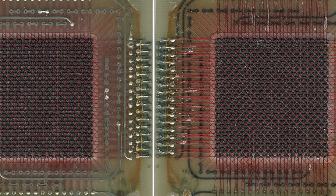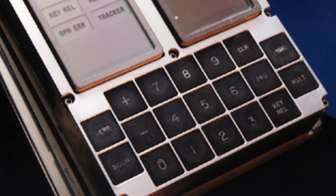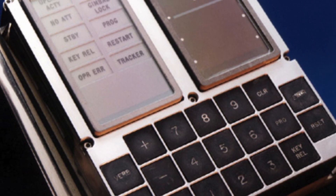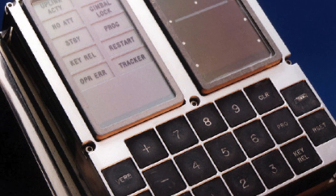Back in those days we had a small computer, but that computer only had 75k of memory — this watch that I'm wearing has more than that. Because of the small memory, we had to get rid of some computer programs, and the one they got rid of on our flight that I really objected to was a program called 'return to earth.'